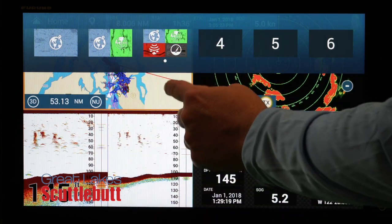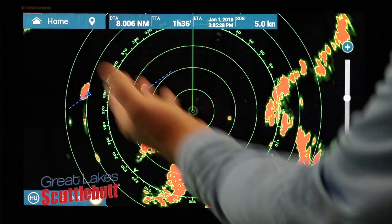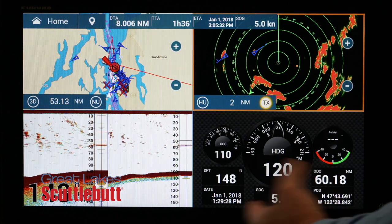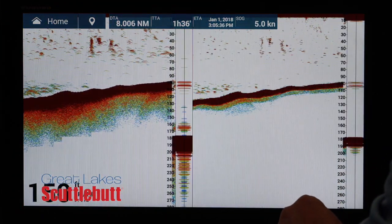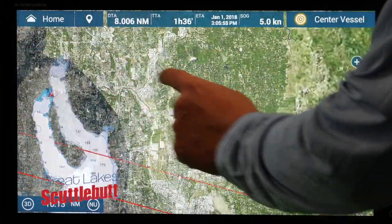That's a remarkable technology. We put state-of-the-art quad core processors in these units and updated the memory, so everything is lightning fast. And those quad capabilities — because those are processing four pictures simultaneously and all that data — these things handle it and they handle it really well.